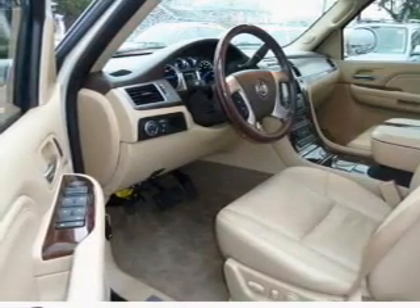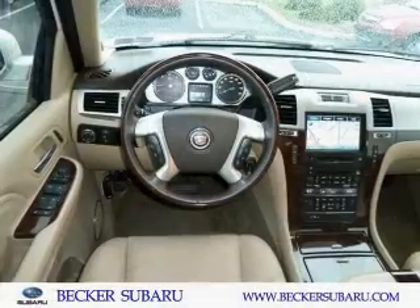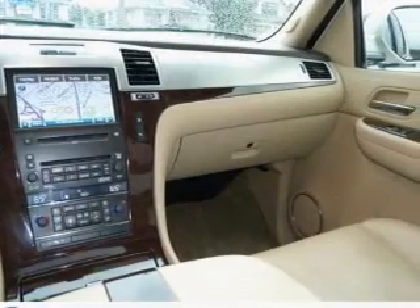GPS navigation will guide you to your destination. Get advanced listening benefits from the premium sound system. Anti-lock brakes help you bring your vehicle to a safe stop. Let the outside in with a built-in sunroof. Pamper yourself with memory settings.